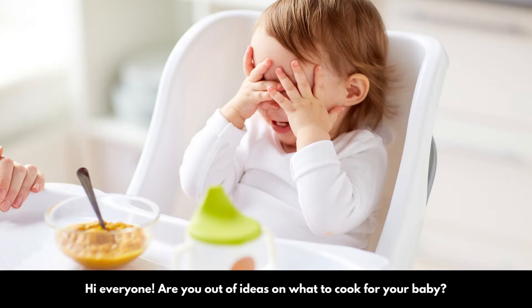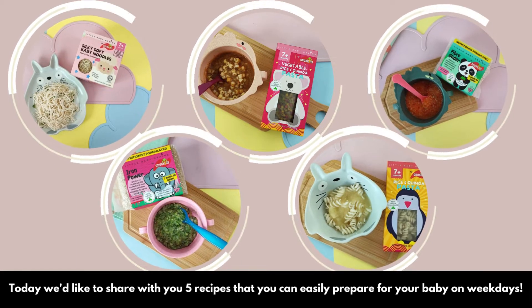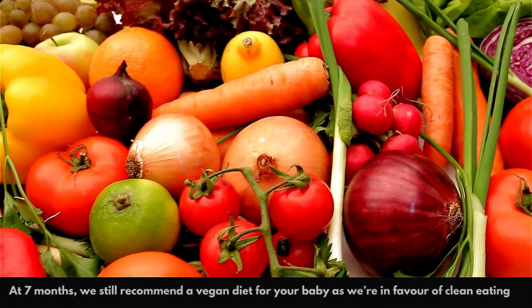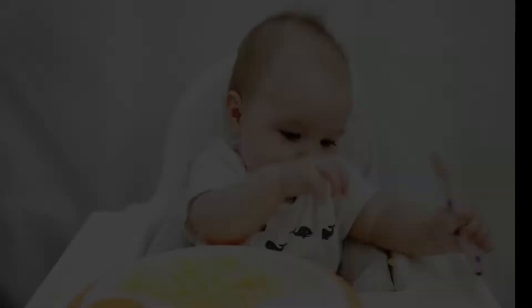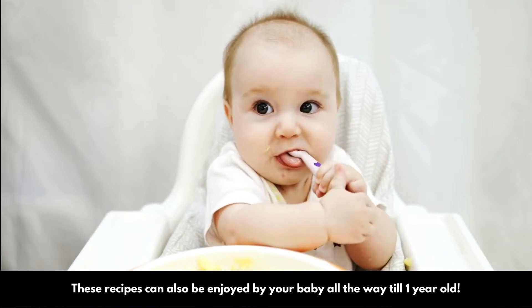Hi everyone! Are you out of ideas on what to cook for your baby? Today we'd like to share with you five recipes that you can easily prepare for your baby on weekdays. At seven months we still recommend a vegan diet for your baby as we're in favor of clean eating. These recipes can also be enjoyed by your baby all the way to one year old.